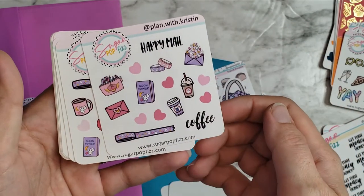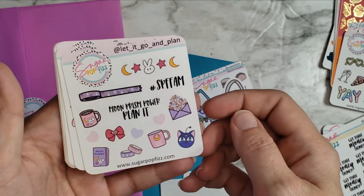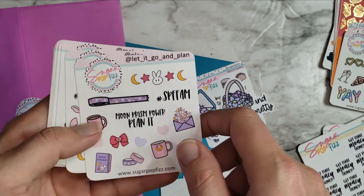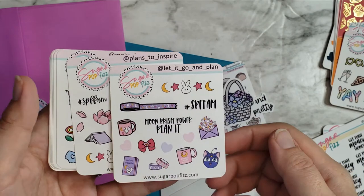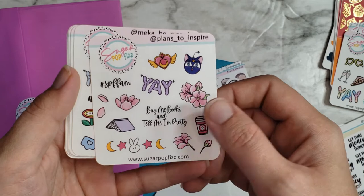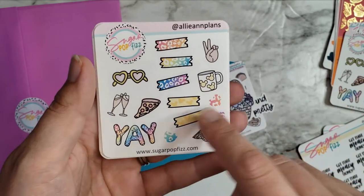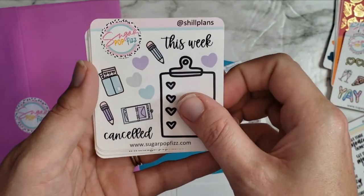We've got Plan with Kristin — I love the purples and pinks, so pretty. Then 'let it go and plan' — all of these are their Instagram handles so you can go follow them. We've got Plans to Inspire, Me Could Be Planning, and that's me — Ally and Plans.